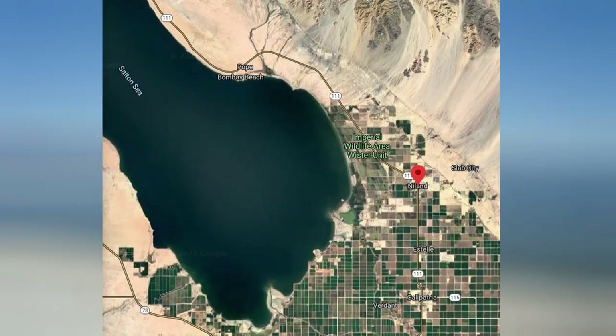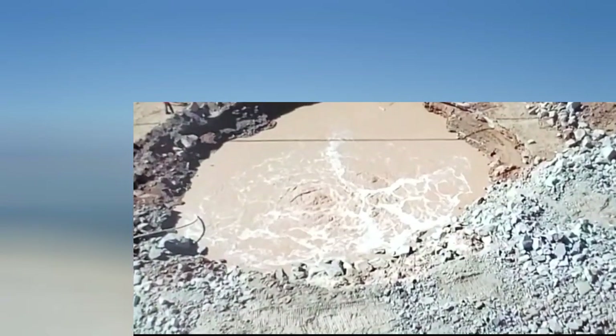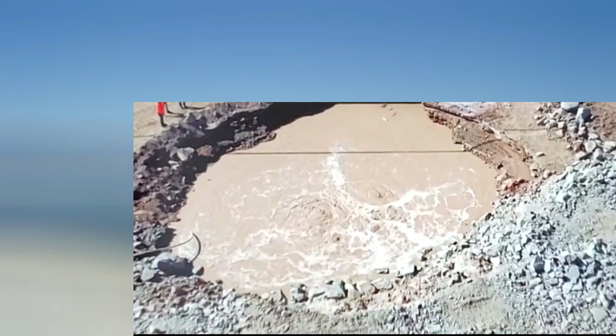Hi everybody, there's something really interesting going on in Niland, California. Niland is located down by the Salton Sea. There's a naturally occurring geyser down here — it's actually been around since 1953. We've been over there a few times and seen the mud pots and geyser and stuff.